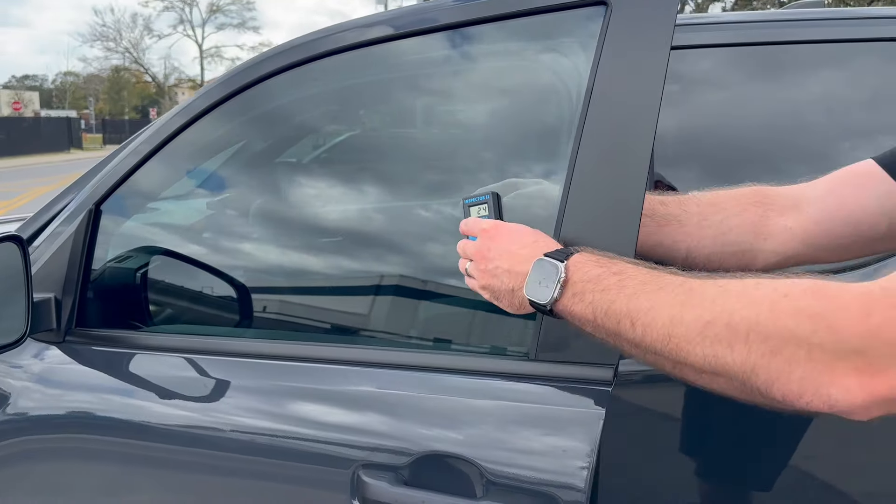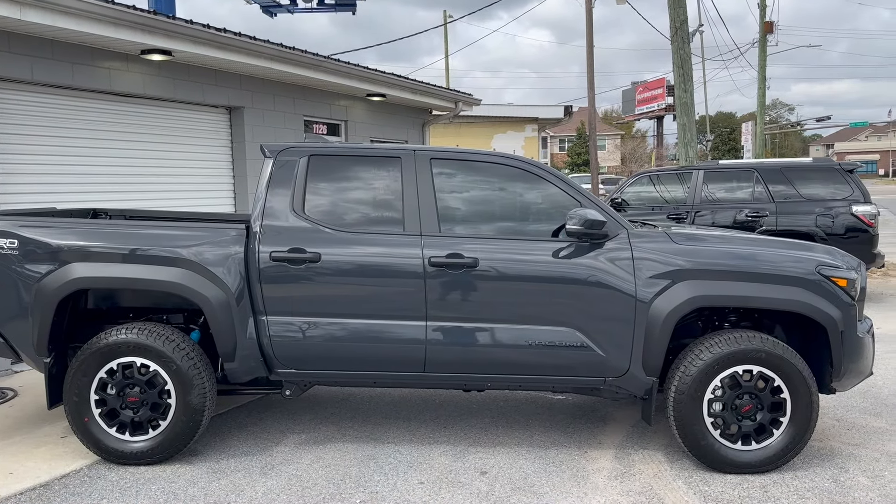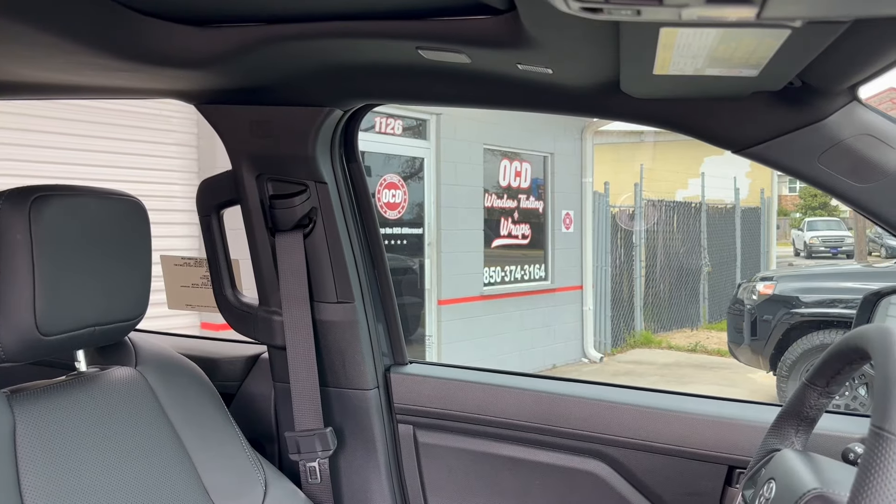Just like that, Dane is already done — I've only been here for an hour, granted it was just the front two windows. Initial impressions: it flows perfectly with the rear. You can just see a little bit through it, and as we go across it — that's perfect. We'll put the meter on it: 24% in the front, and the back was right around 28 to 29% — so that's dang near perfect.